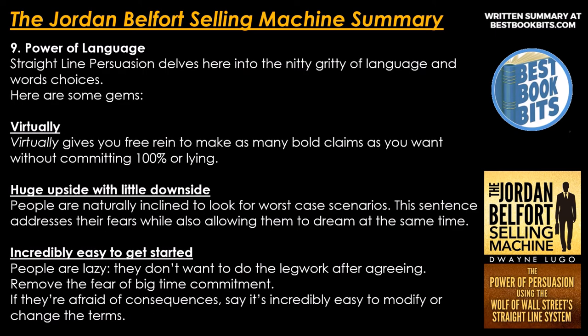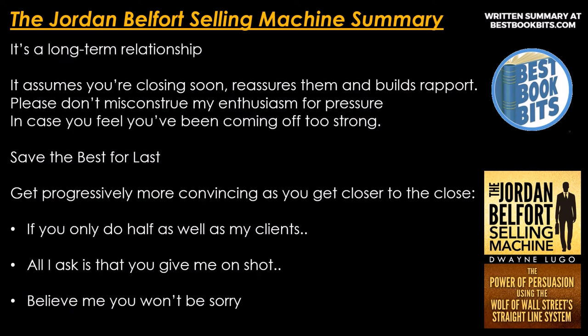Number 9: power of language. Straight line persuasion delves into the nitty-gritty of language and word choices. Key gems: 'Virtually' — gives you free reign to make bold claims without committing 100% or lying. 'Huge upside with a little downside' — addresses fears while allowing them to dream. 'Incredibly easy to get started' — removes the fear of big commitment. 'It's a long-term relationship' — assumes you're closing soon and builds rapport. 'Please don't misconstrue my enthusiasm for pressure.' Get progressively more convincing as you near the close. 'If you only do half as well as my clients, all I ask is that you give me a shot. Believe me, you won't be sorry.'